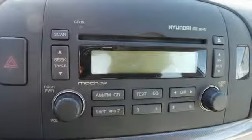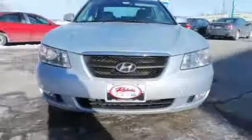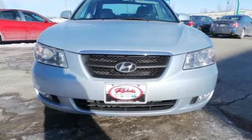Its attractive good looks, numerous features, and even more attractive price tag mean it won't be here long. Hurry in today and see it for yourself.